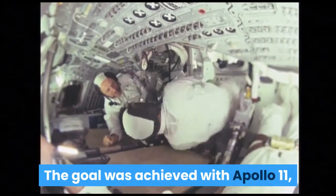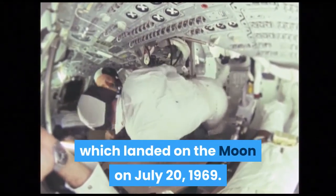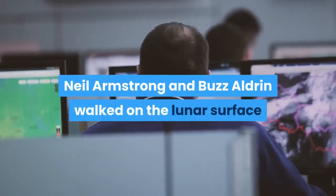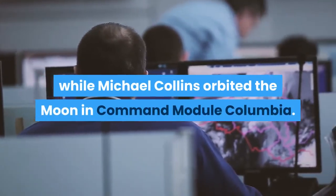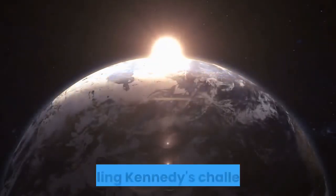The goal was achieved with Apollo 11, which landed on the moon on July 20, 1969. Neil Armstrong and Buzz Aldrin walked on the lunar surface while Michael Collins orbited the moon in command module Columbia. The mission returned to Earth on July 24, 1969, fulfilling Kennedy's challenge.